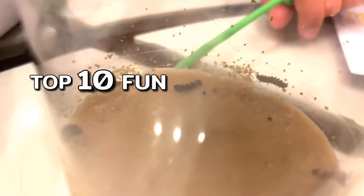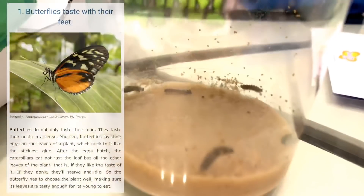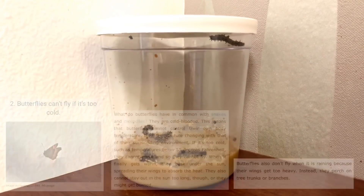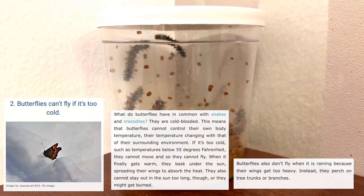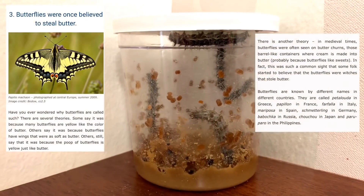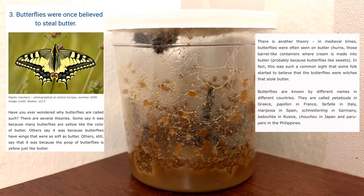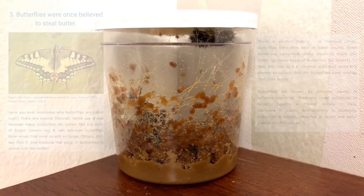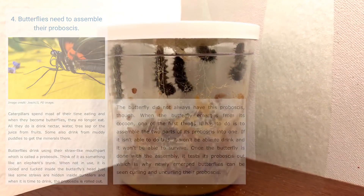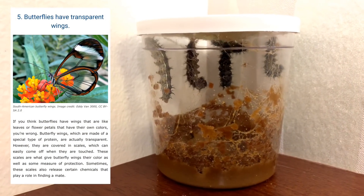Top 10 Fun Facts About Butterflies! Number one: butterflies taste with their feet. Number two: butterflies can't fly if it's too cold. Number three: butterflies were once believed to steal butter. Number four: butterflies need to assemble their proboscis. Number five: butterflies have transparent wings.